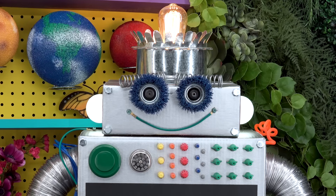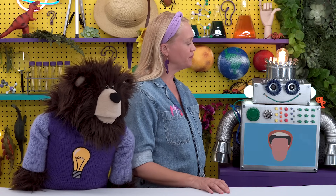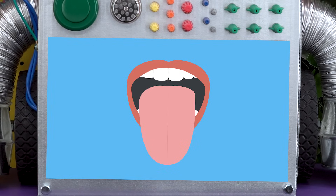We taste different flavors because we have thousands and thousands of tiny little taste buds on our tongue. These buds are tiny bumps. I'll show you — this is Bolty the robot. Bolty, can you bring up a picture of the human mouth? We have to zoom in so we can see the tiny taste buds on this tongue.